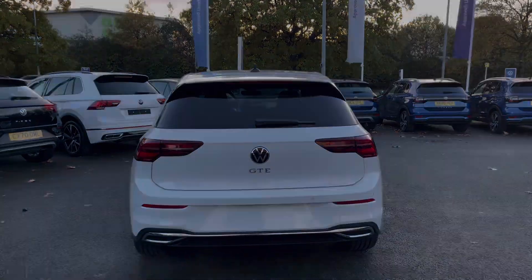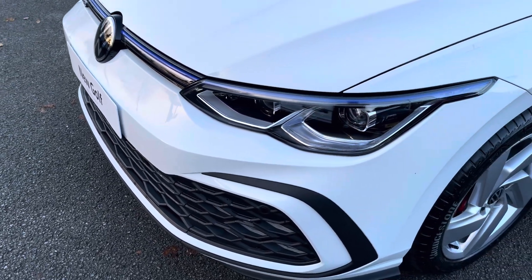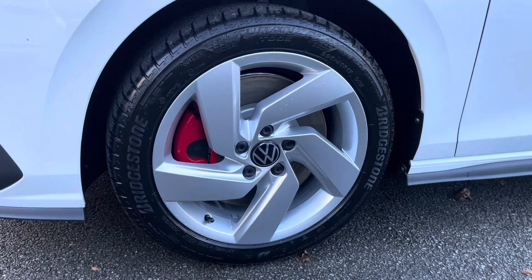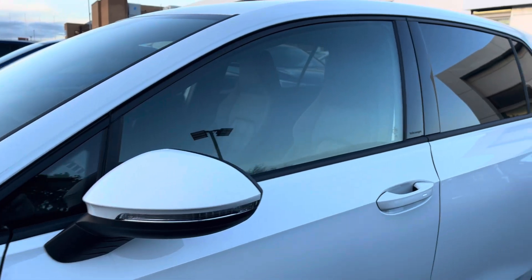Starting off at the front of the vehicle, you've got adaptive cruise control, so perfect for those motorway journeys, and 4 LED headlights providing fantastic vision at all times. These lovely 17-inch alloy wheels finish off the exterior perfectly with the red brake calipers. You've got power folding and heated wing mirrors, as well as privacy glass from the B-pillar backwards.